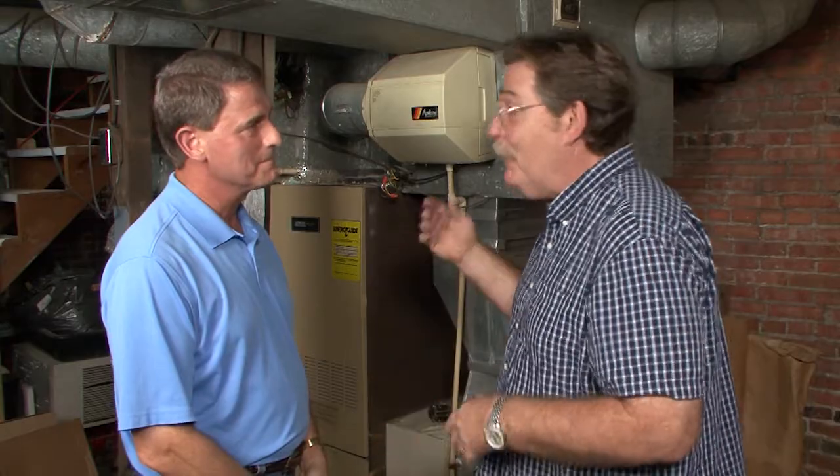Oh, keep the old radiators — they're fantastic. They're cast iron; they retain the heat after the boiler shuts down. And they're architectural as well. Today there are boilers as big as a small cardboard box that are 90-plus efficient and can heat a whole two-and-a-half story house without any problem at all. There are a lot of good ones out there.